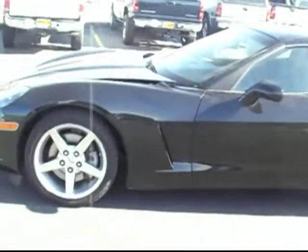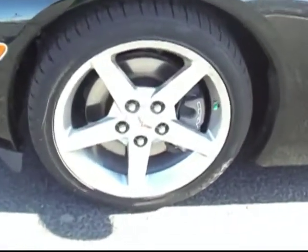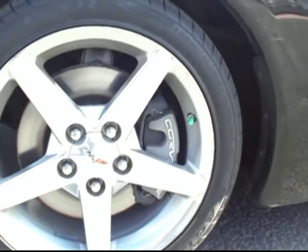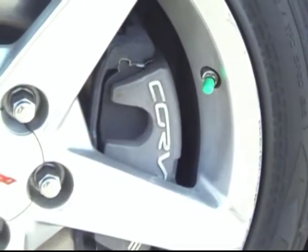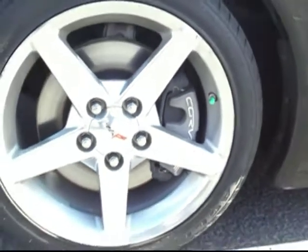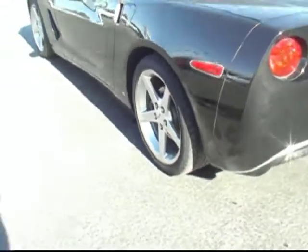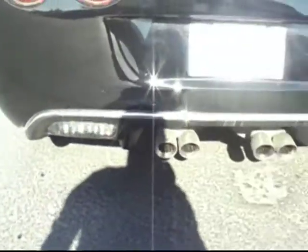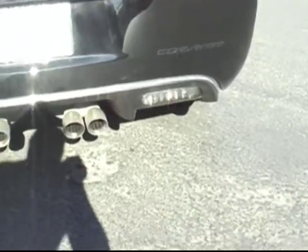Spectacular looking model. The black paint is really stunning. You can see the gorgeous set of chrome wheels with the Corvette brake calipers kind of peeking out there at us. There are some interesting chrome accents on this one — you can see by the door handle there, as well as the bezel surrounding the exhaust, which really sets this one apart.